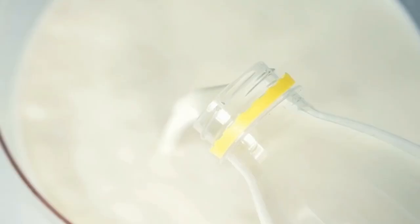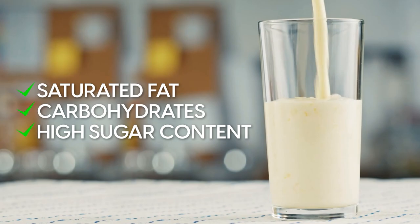Dairy products, such as milk, contain plenty of essential nutrients for diabetics, including calcium and protein. However, dairy can also be packed with saturated fat, carbohydrates, and high sugar content, which can be detrimental when trying to manage your diabetes.